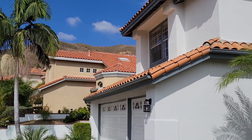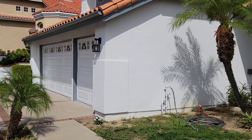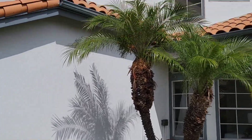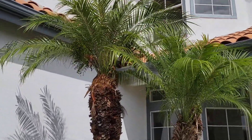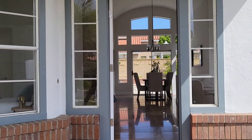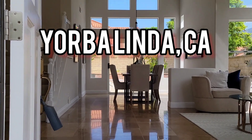We have another great property in the county of Orange, in Orange County, my friend. And of course, AP always brings you the best of the best. And today we have a great property, no question about it. We are in Yorba Linda, California, and check this out.